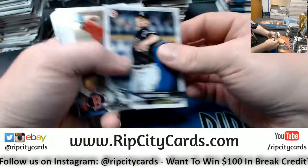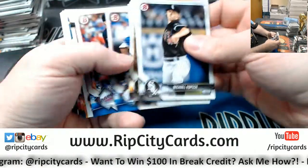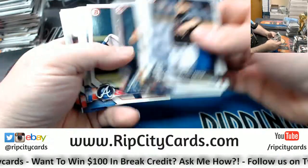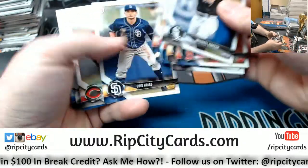I like Jumbo because it's easier to open and you get three autographs, but Hobbies do tend to be pretty strong color-wise.